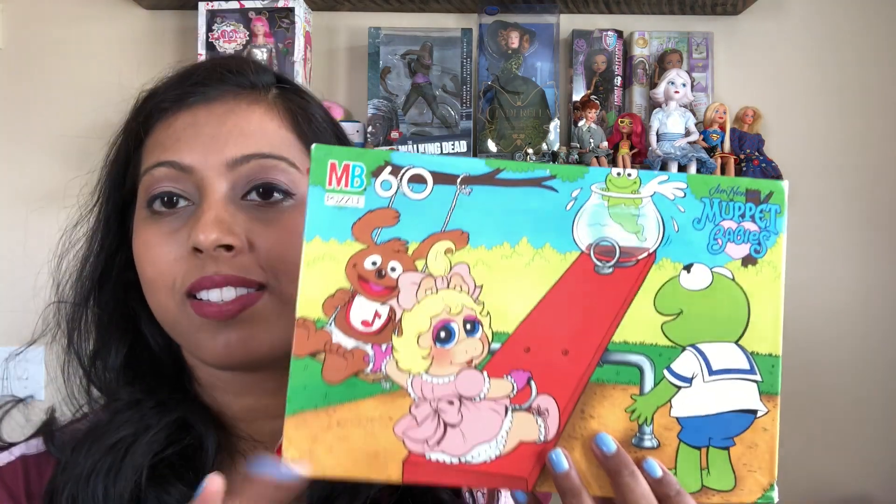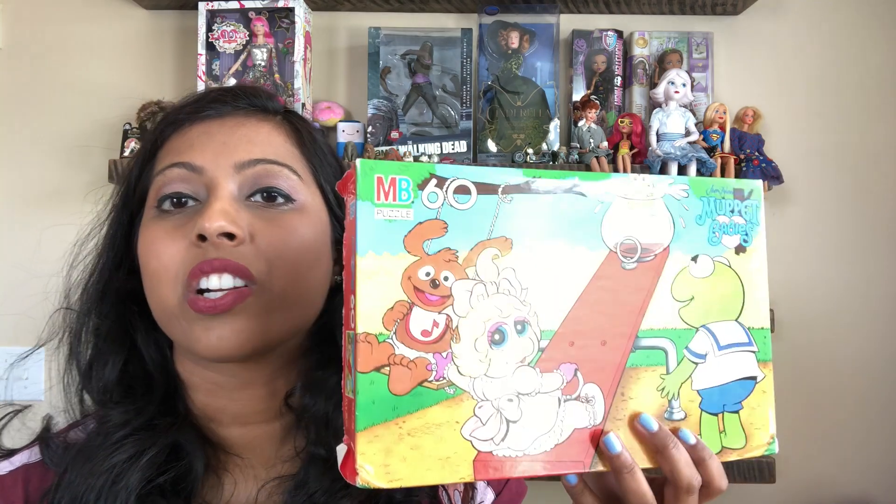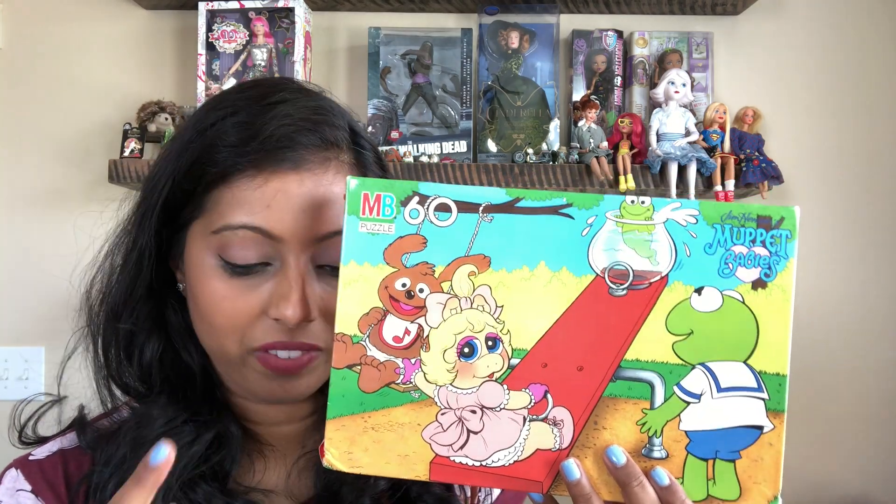I work with kids and they love to do puzzles, especially ones that are 60 pieces and under since I work with younger children. I counted all the pieces and they're all there, so I was happy to find that one. Then I have this cat brooch — I could tell there was a person who donated all of their cat things, with ornaments and figurines and stuff like that.